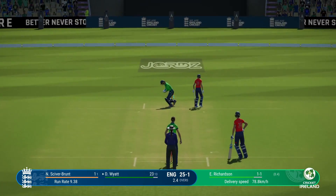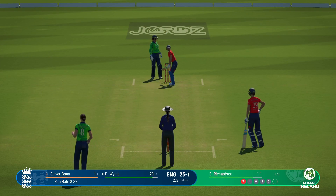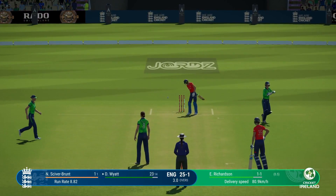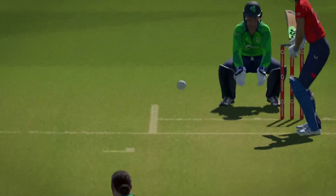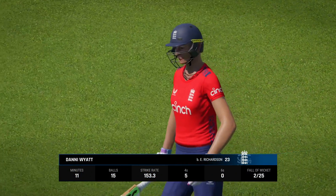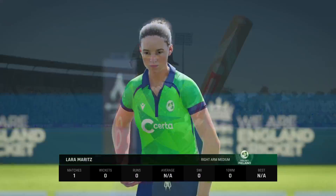Doesn't beat the infield. Richardson — too crafty, and that's the end of that. The trudge back to the pavilion; a disappointing display in the end for someone with such batting skills. This goes down as a fail.